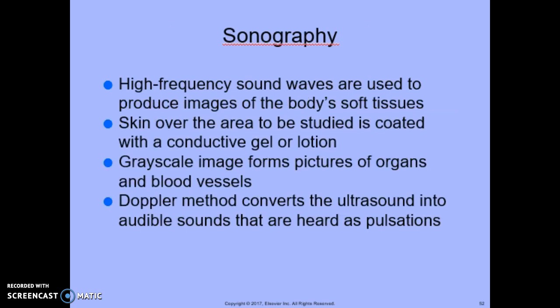Sonography uses high-frequency sound waves to produce images of body soft tissues. The skin over the area to be studied is coated with a conductive gel or lotion. A grayscale image forms a picture of organs and blood vessels, and the Doppler method converts the ultrasound into an audible sound. Sonography is used during pregnancy to determine the number of fetuses, their age, gender, fetal abnormalities, and the position of the placenta.